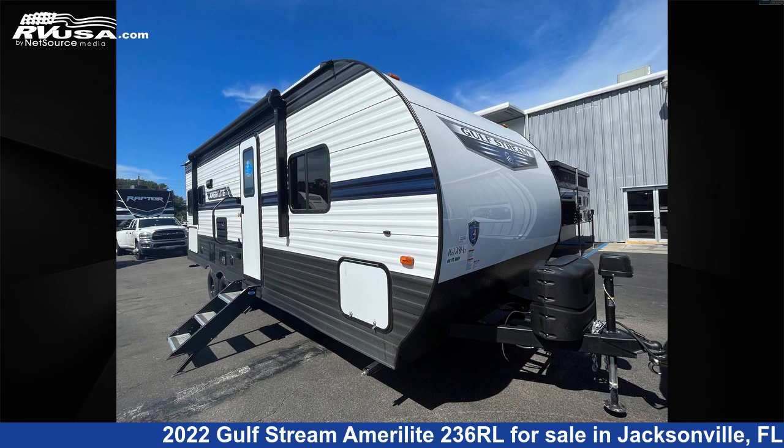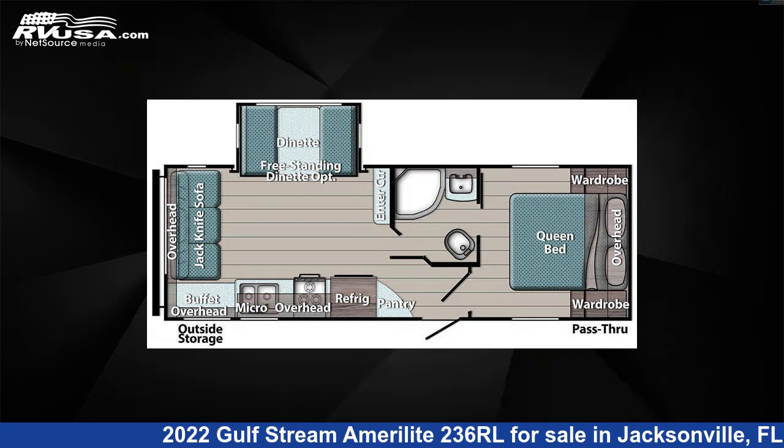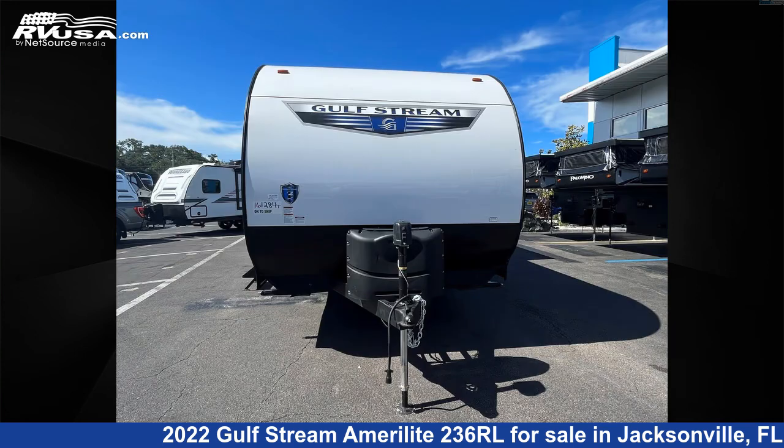This 2022 Gulfstream Amerolite 236RL is a travel trailer RV. It is located in Jacksonville, Florida 32216 and is offered for sale by Travel Camp of Jacksonville.